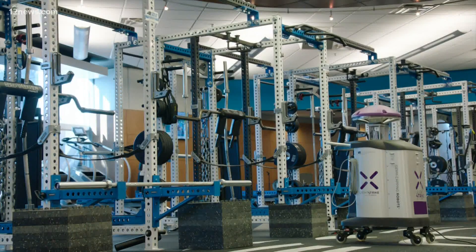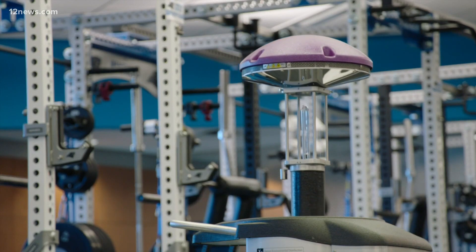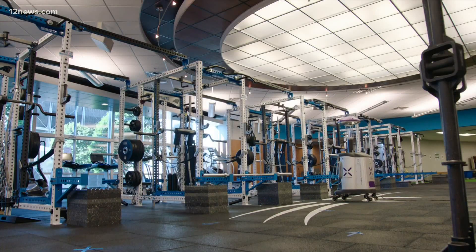These robots are used all over the stadium, including bathrooms, offices, and this week, the Cardinals locker room. This is the world's most powerful UV robot, and it was shown to eliminate 99.99% of the SARS-CoV-2 virus that causes COVID-19 in two minutes.